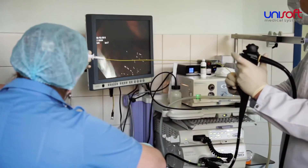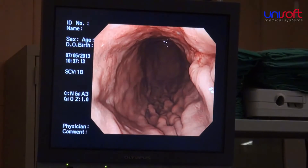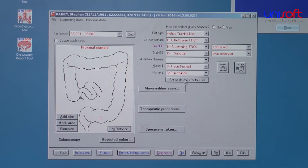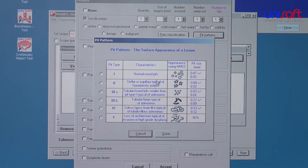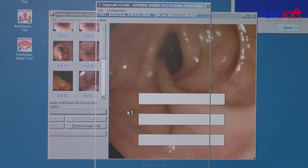Immediately after an endoscopy has been completed, the clinician turns to the appropriate reporting tool. Here they mark the locations on a diagram of the anatomy where abnormalities were seen, therapeutic procedures carried out, and specimens taken during the procedure. Video clips and still images can also be attached electronically to the reports.